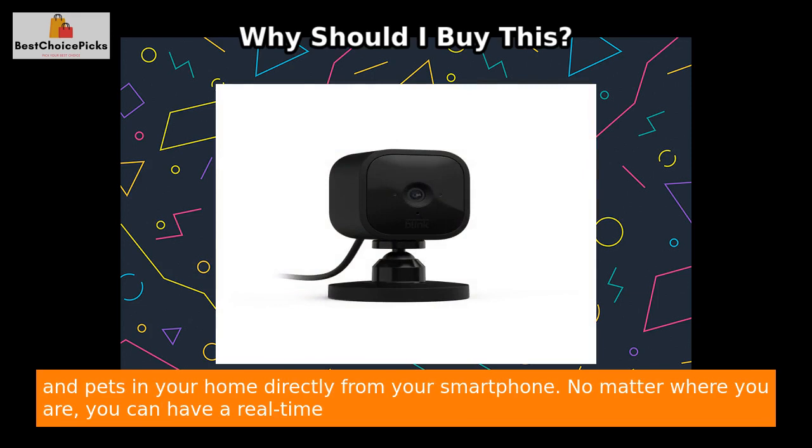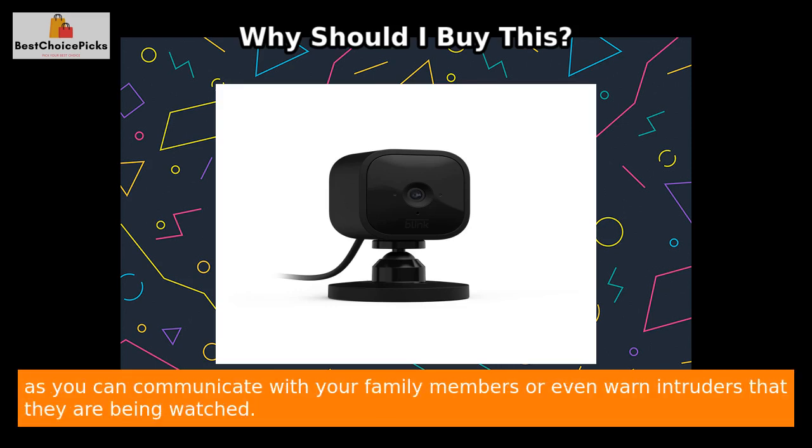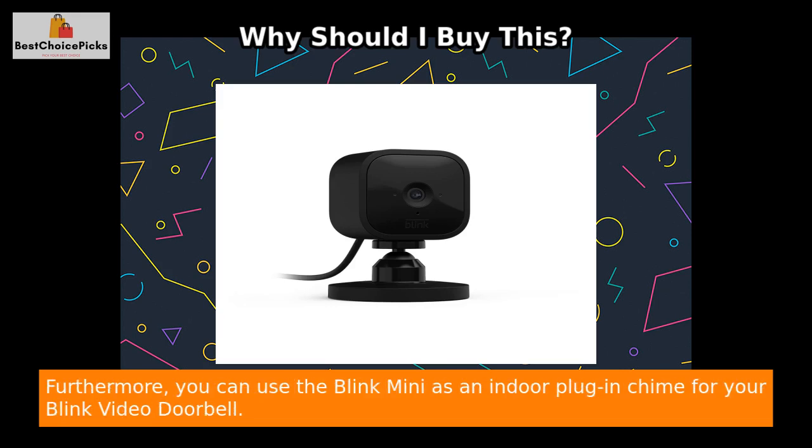The two-way audio function allows you to see, hear, and speak to people and pets in your home directly from your smartphone. No matter where you are, you can have a real-time conversation through the camera. This feature provides an added layer of security and convenience, as you can communicate with your family members or even warn intruders that they are being watched.